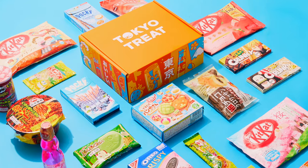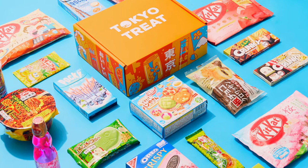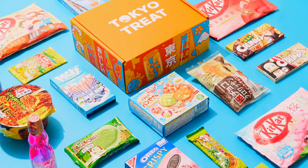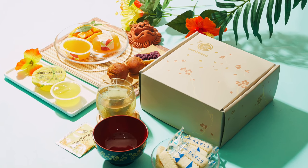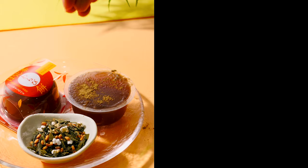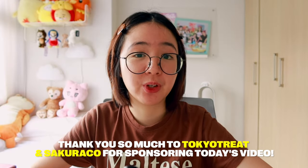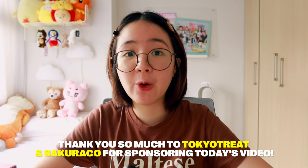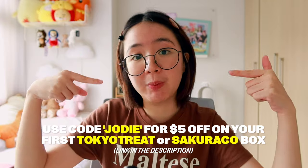The best part is you get to try all of these snacks from the comfort of your own home. Tokyo Treat features the latest exclusive and seasonal-flavored Japanese snacks that are only available in Japan for a limited amount of time, while Sakurako features more authentic snacks which supports local snack makers, and they also include Japanese teas and a special Japanese tableware. Thank you so much to Tokyo Treat and Sakurako for sponsoring today's video, and if you want to get $5 off your first box, you can use my code below.